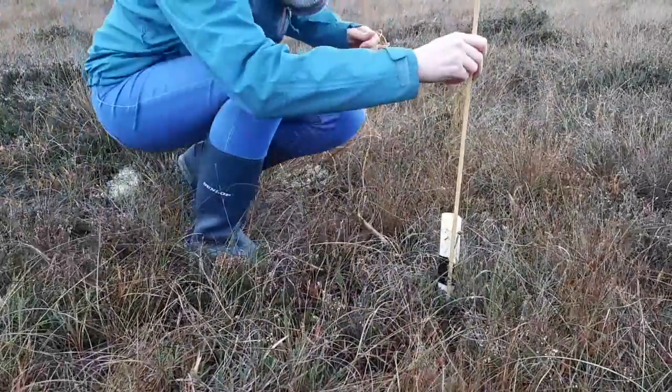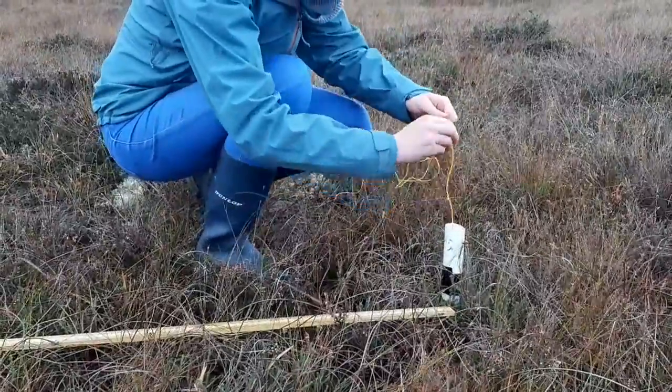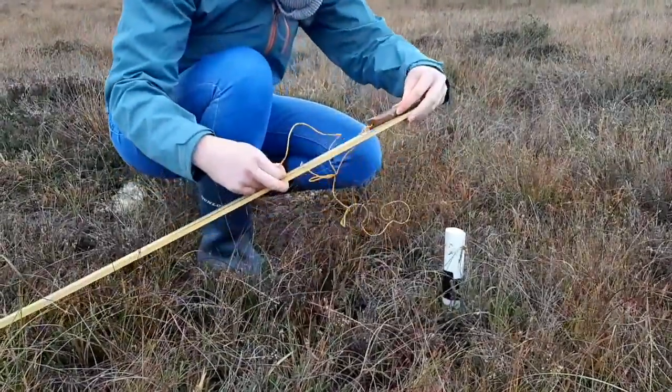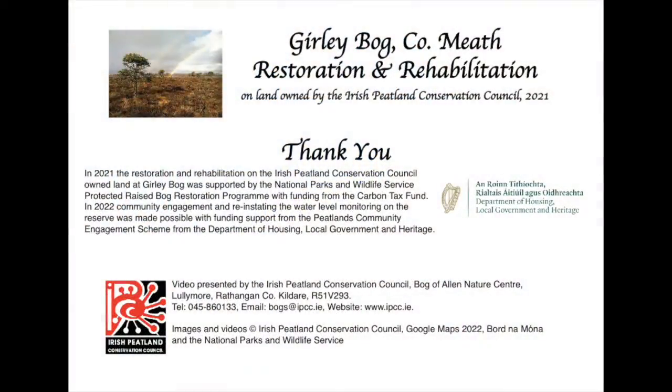A bog's only source of water is rainfall, and it will take time for the water levels to recover on this area of Girly Bog. To support the monitoring of this, the Irish Peatland Conservation Council along with volunteers have reinstated quarterly water level monitoring with support from the Peatland Community Engagement Scheme.